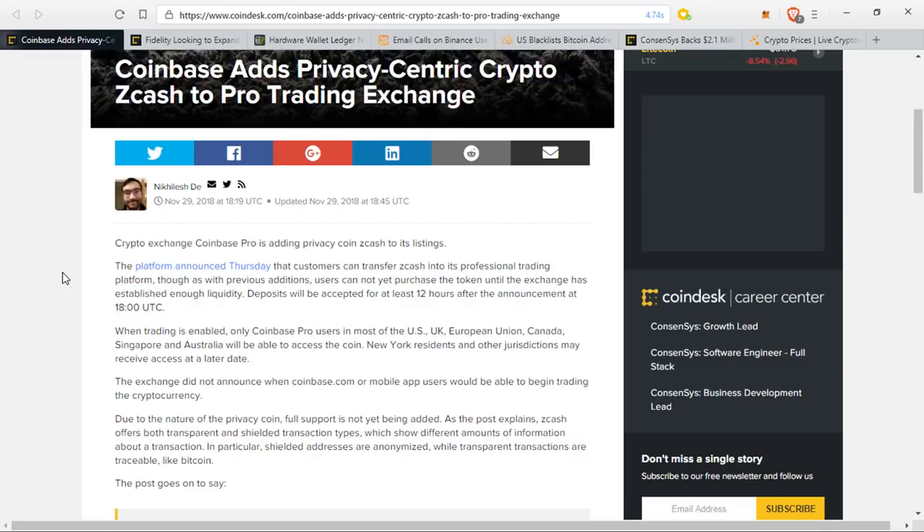What we're seeing now is something I thought was going to happen a while ago — that they were going to start adding coins in certain parts of the world, while certain places like New York State or other countries are not going to receive support for certain coins. This is slowly starting to happen, and this is now the third or fourth coin they've added this year, so very good job for Coinbase.